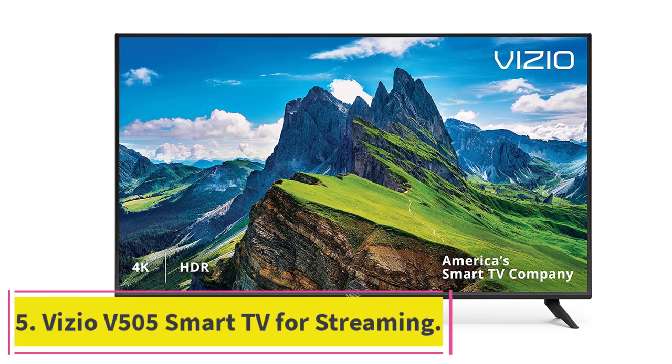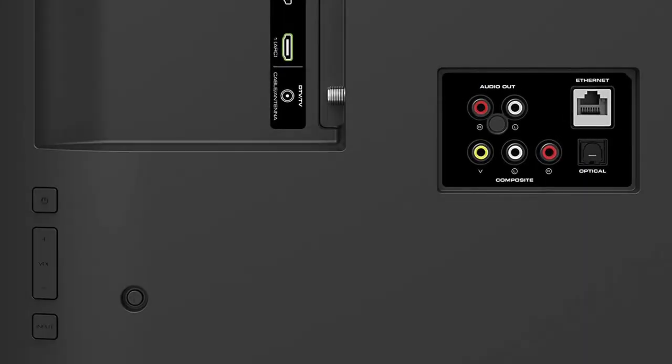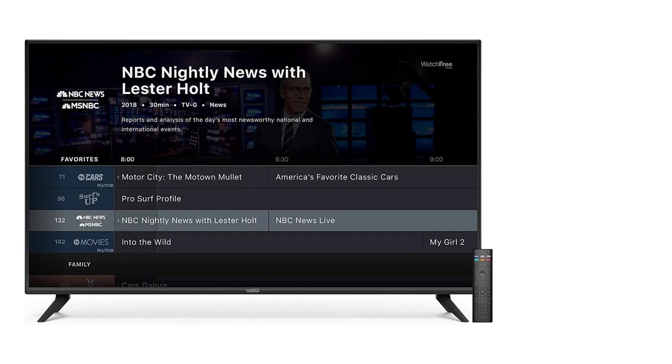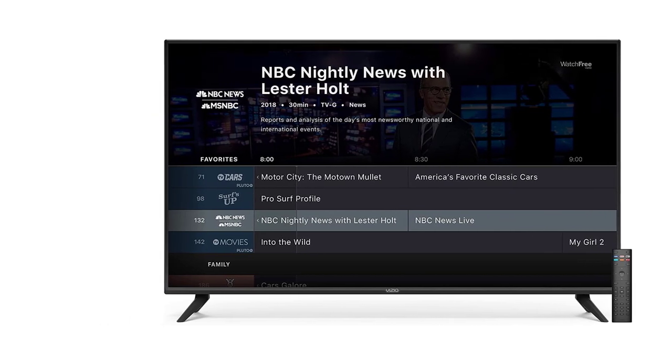At number five, the Vizio V505 smart TV for streaming. This TV is pretty well-rounded, featuring 4K HDR resolution and Vizio SmartCast with Chromecast built in, making it an excellent choice for heavy Google users.